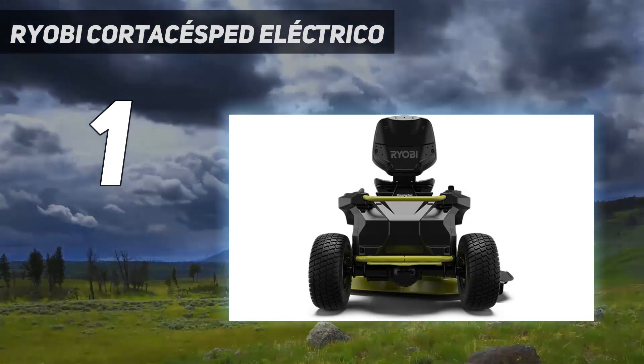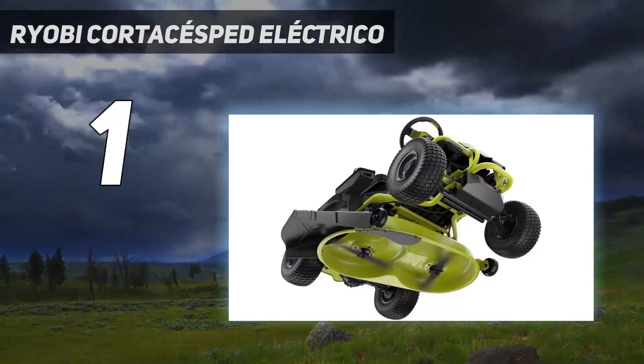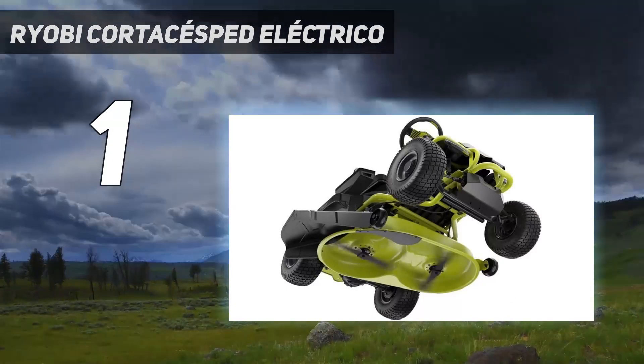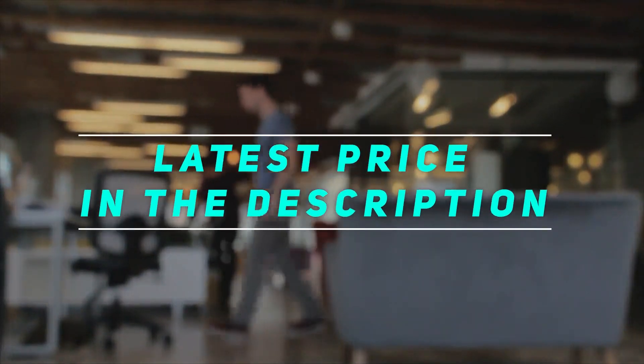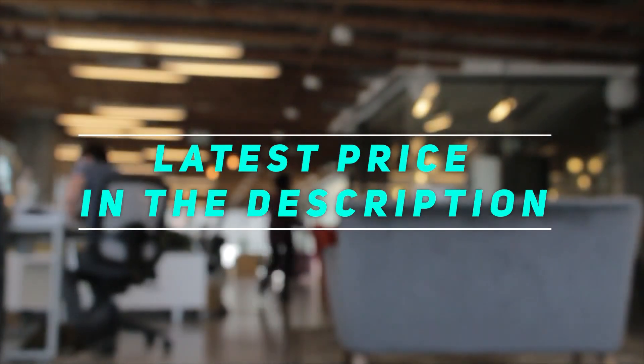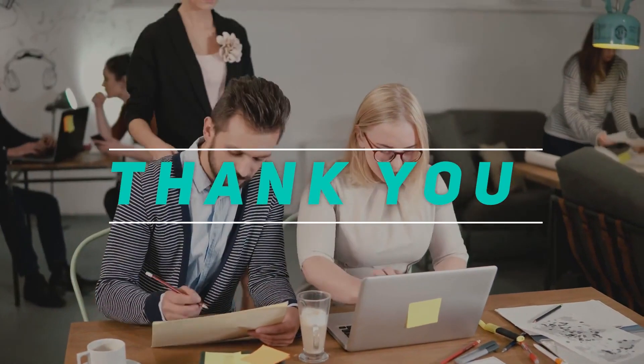There are no belts, spark plugs, or filters, making it easier to maintain than a traditional riding mower. Check out the video description for the latest price and more information. Please subscribe and stay tuned.